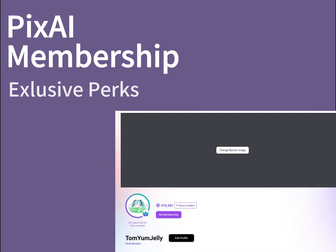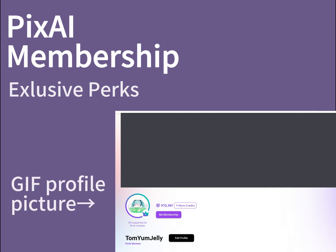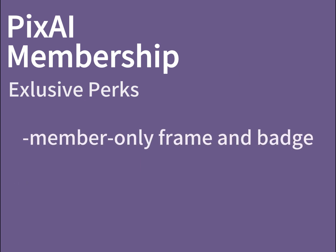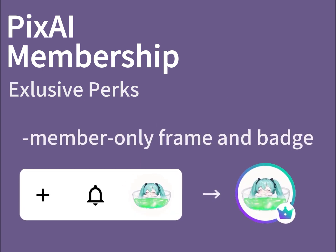Lastly, do not miss out the opportunity to customize your account appearance. As a PixAI member, you also have the option to upload GIF images as your profile image and upload your own profile banner. You can edit and customize your profile appearances by going to your profile page and hitting the edit button on your profile picture or your profile banner. We will also be decorating the icons of our members with a special member-exclusive frame and badge.